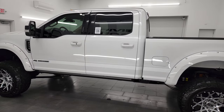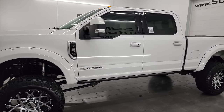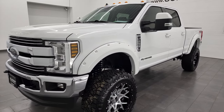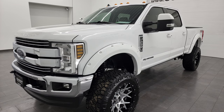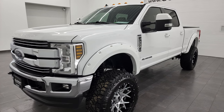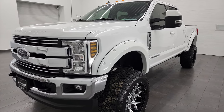This 2019 Ford F-250 has the 6.7-liter Power Stroke diesel engine paired up with the six-speed automatic transmission. This truck has been fully safety and inspected by our service shop, has a fresh oil and filter change, all the fluids have been checked and topped off, and this truck is 100% ready to go.